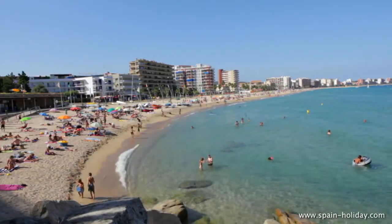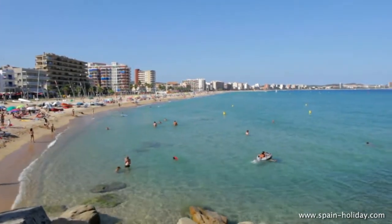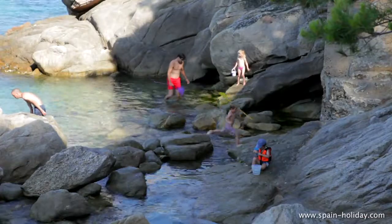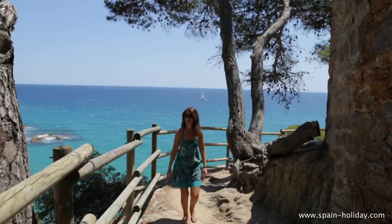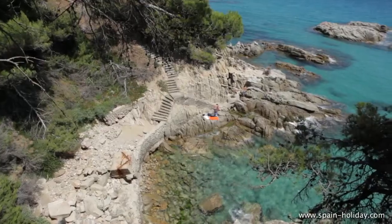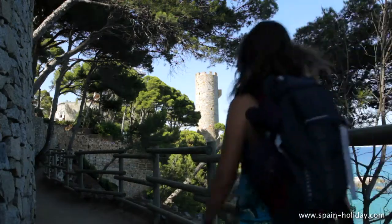Going southwards, separated by the Larriera de Calonge, you have the wide urban beach of Torre Valentina. Just next to it starts one of Calonge's most beautiful walkways, a promenade that runs parallel to the Mediterranean, passing through some spectacular pine forests and lovely beaches.